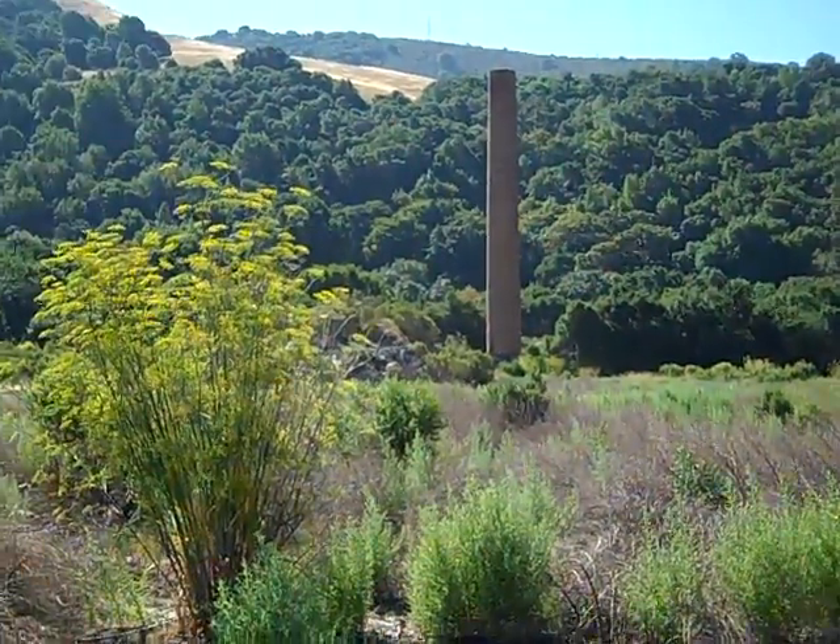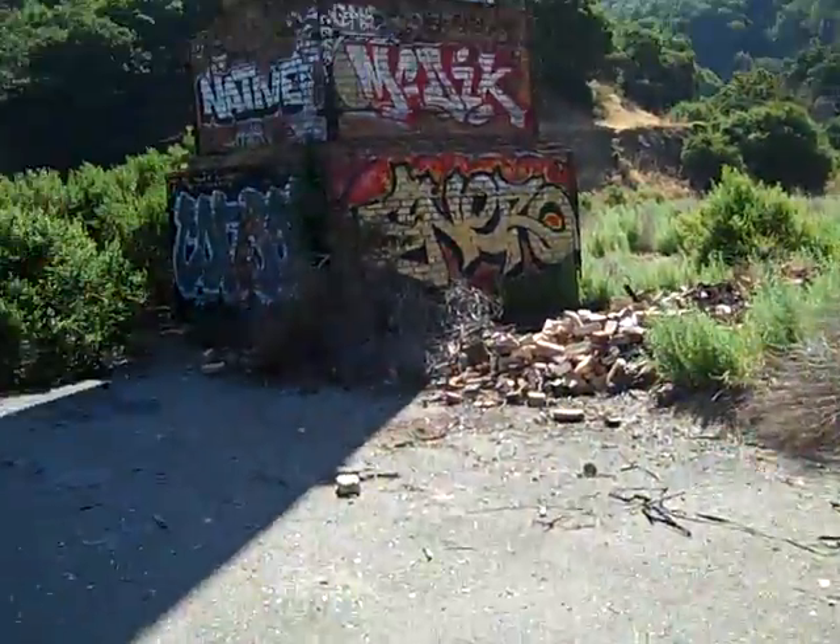Once again, Peninsula Hauling and Demolition. You call it, we haul it.